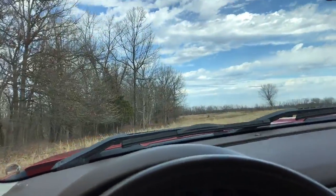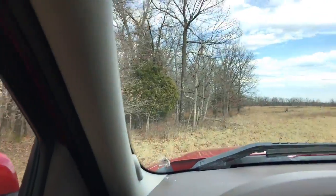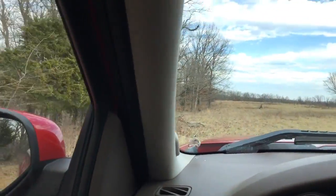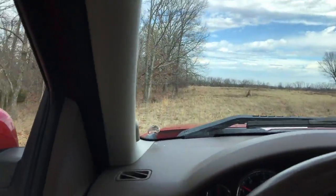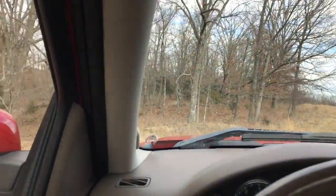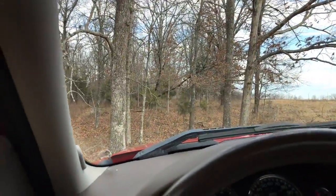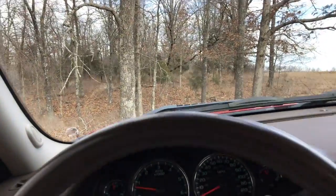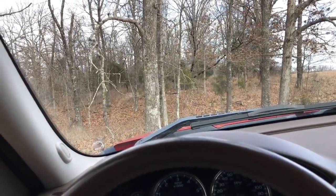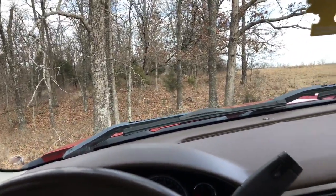We'll drive north a little bit and you can see it transitions into timber pretty quickly. I don't have an aerial with me and I don't know exactly how far back this goes. When you come out, if you bring the aerial map — the guys are scheduled to have the lines marked, but sometimes that doesn't get done as quickly as we'd like.